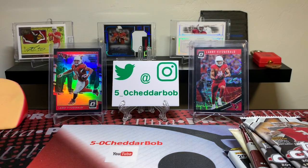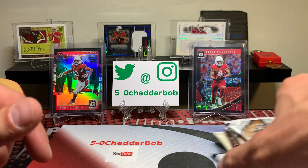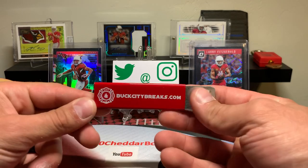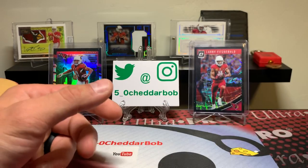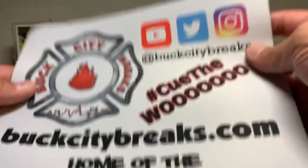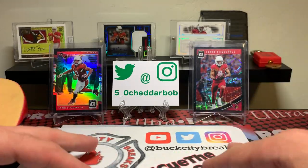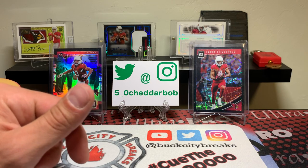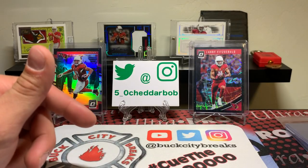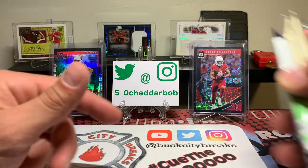Another week of NFL games in the books — hopefully your teams are doing well. Obviously, I'm very satisfied with how the Cardinals are doing. First things first, we got our Buck City Breaks blade, our breaker mat. Got some supplies — hopefully we need to use some of them. Let's check out what we got for packs here: two 2015 Topps Chrome, some baseball stuff — three Allen and Ginter, 2020 Donruss, and some 2011 Panini Threads.